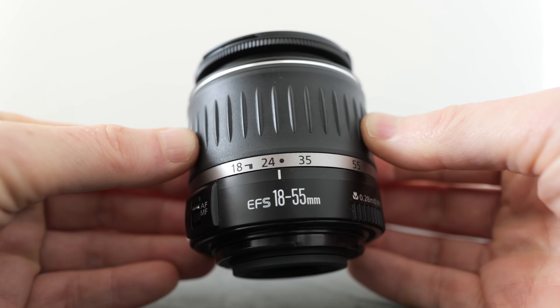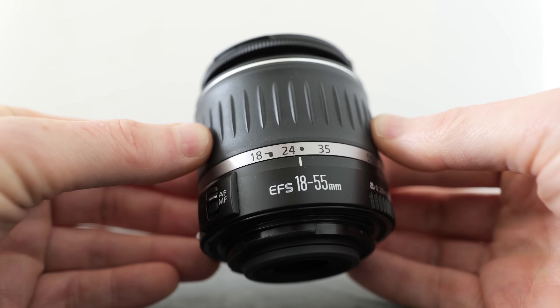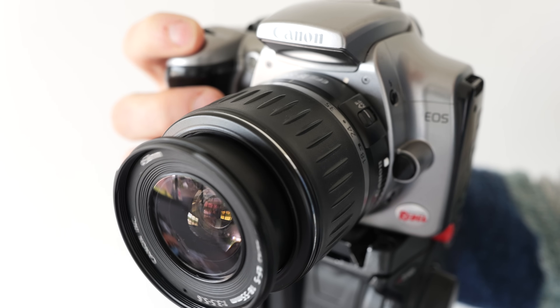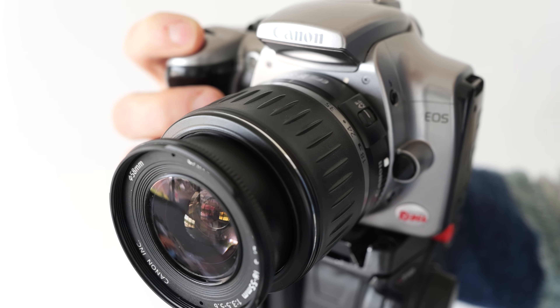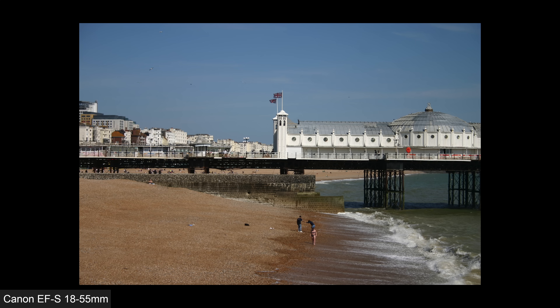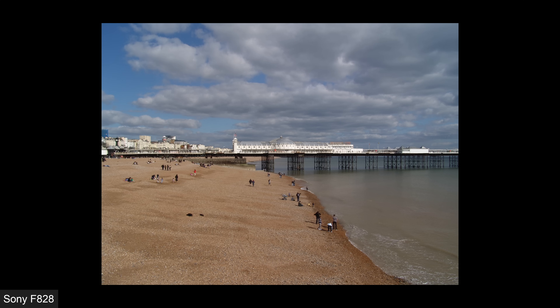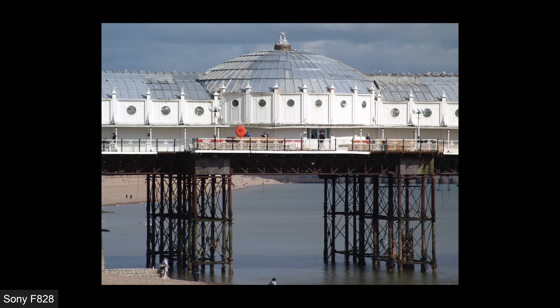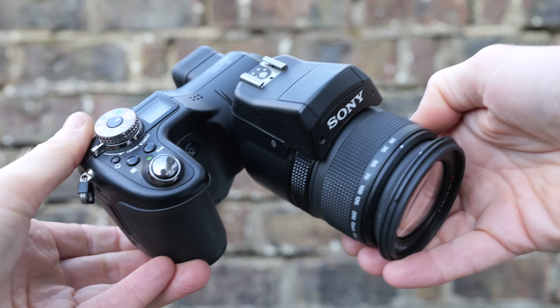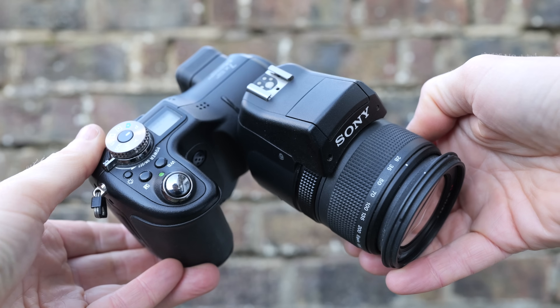The first EF-S lens was the 300D's kit zoom, the 18-55mm f/3.5-5.6 — an unashamedly budget design with a front element that rotated noisily when focusing, making the use of polarising or graduated filters frustrating. Its roughly three-times optical range was also fairly modest, taking you from an equivalent of 29mm to 88mm. Compare that to the seven-times range of Sony's F828 starting at a similar 28mm but ending at a way tighter 200mm equivalent. Sony's lens was also brighter in terms of aperture, compensating at least a little for the smaller sensor behind it.